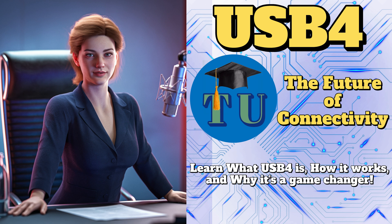There's a lot of buzz, that's for sure. 40 Gbps speeds — that's insane. Charging your laptop with the same cable you use for data?